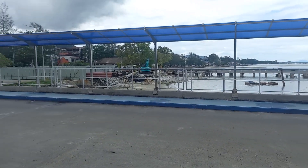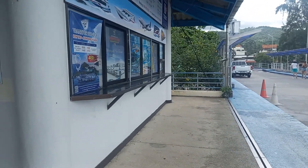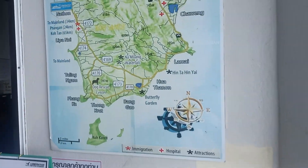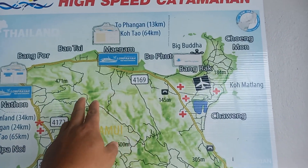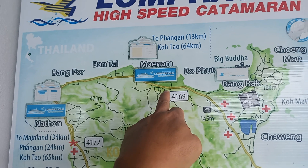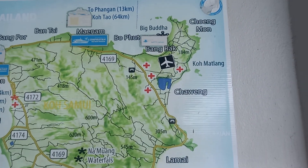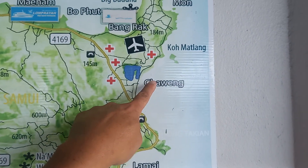They have a lot of ferries, different kinds, and then they have another one over here also. There are a lot of piers. And this is the main beach right here.